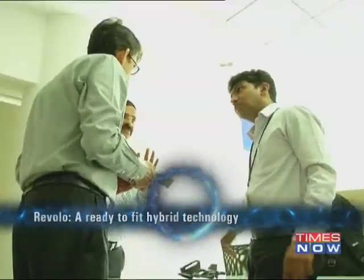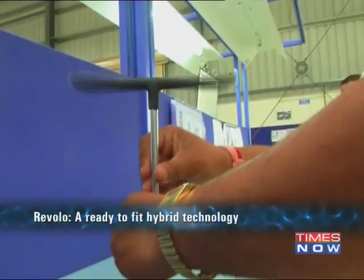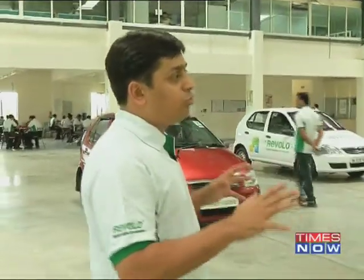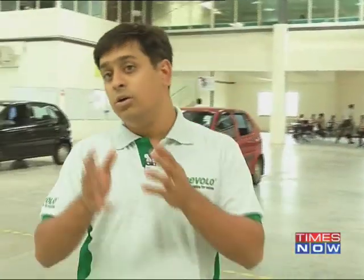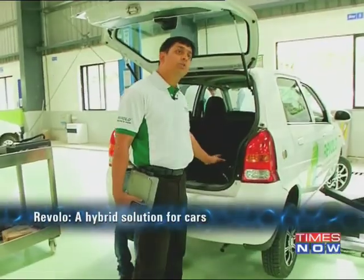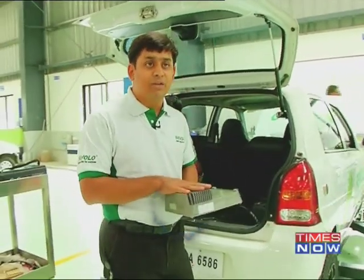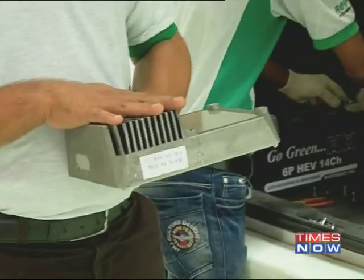Developed by KPIT Technologies Limited, this hybrid retro-fit system can be easily installed in most vehicles in less than six hours. When you look at a vehicle, there are basically two core areas: the batteries, which go in the boot along with a few other components, and the motor, which goes in the hood along with the engine up ahead. The wiring harness connects all the various components together. For example, the electronic control unit is the brain of the system, which ensures that the vehicle and the new system work seamlessly together.